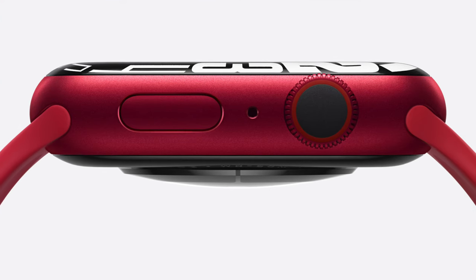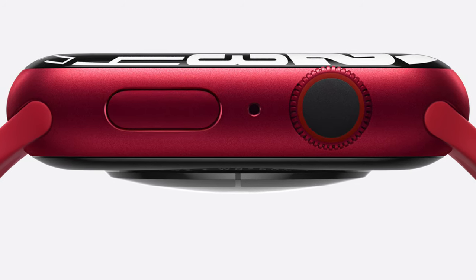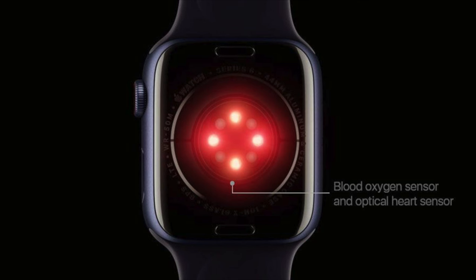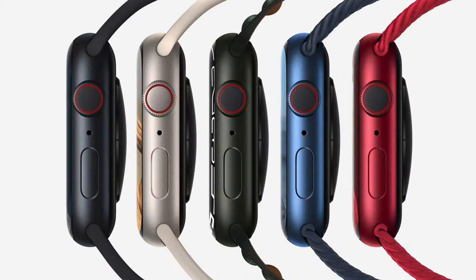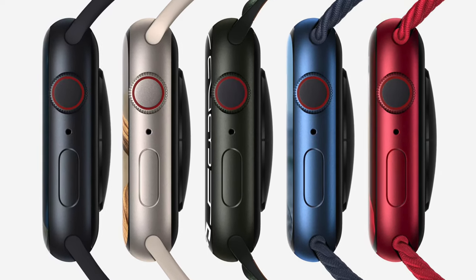Now the Series 8 is really interesting. The Series 7 didn't receive many internal upgrades — all we really got internally was faster charging compared to the Series 6, carrying over the same health sensors from the Series 6, and a new body redesign with new color choices. For the Series 8, we should still see the new body design carry over from the Series 7, as Apple has done in the past.